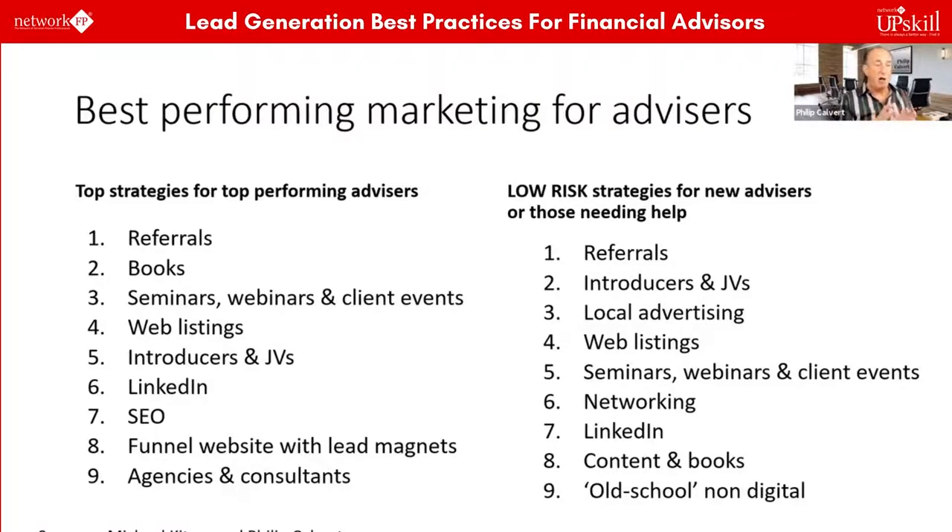If you can get hold of a copy of this book — 'Get More Referrals Now' by Bill Cates, C-A-T-E-S — this is the best book in the world on how financial advisors can get more referrals. Make a quick note of that: 'Get More Referrals Now' by Bill Cates. This book is the best resource on how financial advisors can teach their clients how to refer them.